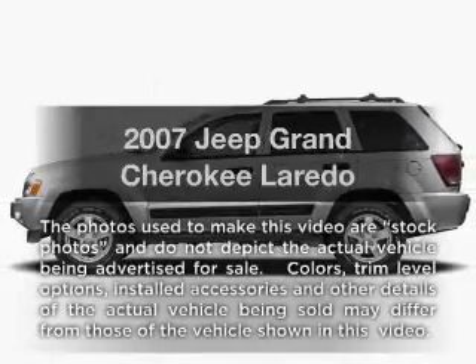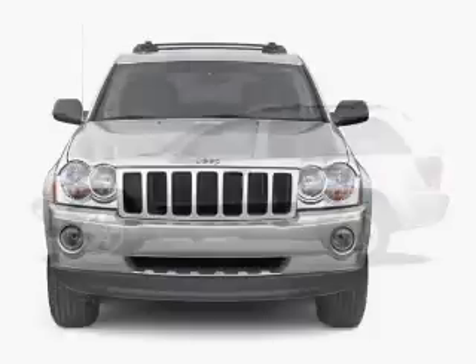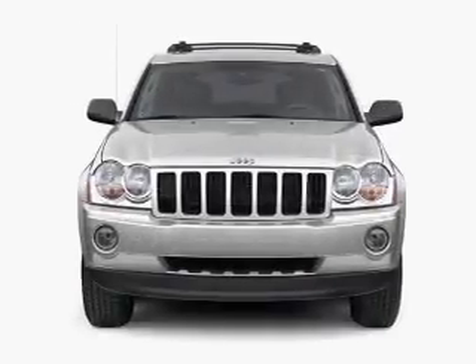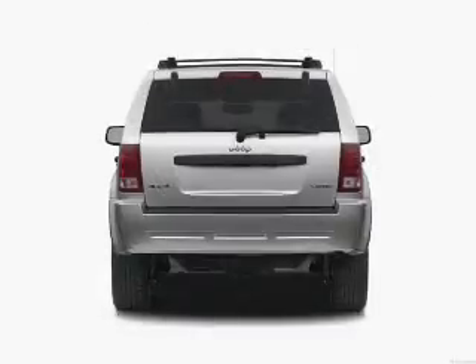Presenting the 2007 Jeep Grand Cherokee. If you're looking for a first-rate auto, this one could be yours today with a reliable six-cylinder engine. The powertrain includes four-wheel drive driven by an automatic transmission.